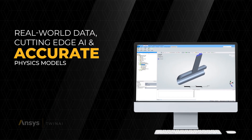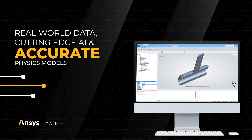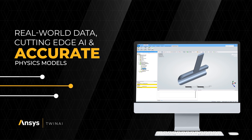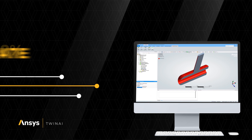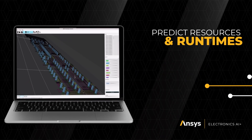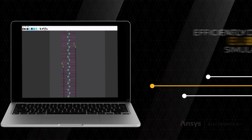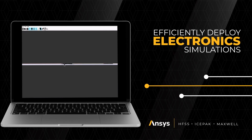ANSYS Twin AI seamlessly combines insights from real-world data, powered by cutting-edge AI techniques, with the accuracy of physics models, delivering unmatched fidelity and speed. With ANSYS Electronics AI+, you can predict resources and run times, allowing you to quickly and efficiently deploy electronic simulations.